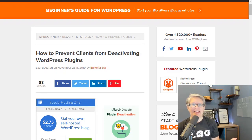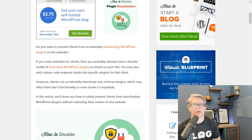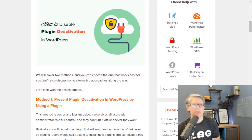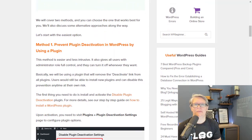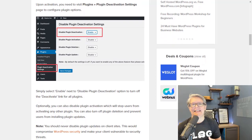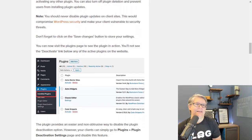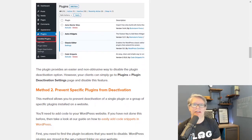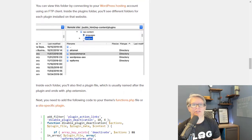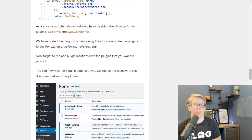If you're a freelancer or an agency, we've created a tutorial on how to prevent clients from deactivating WordPress plugins on their site. This is a huge problem — you build a site, hand it over, they have admin access, and they remove all their plugins thinking it'll speed things up. Then they call and say the site's no longer working. Check out that tutorial so you don't get those types of calls.